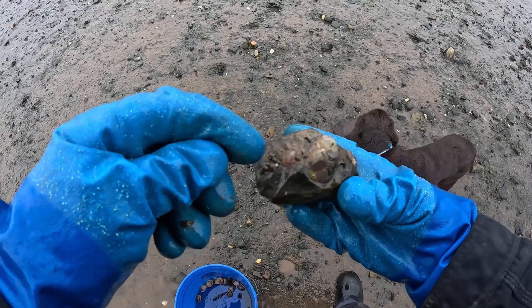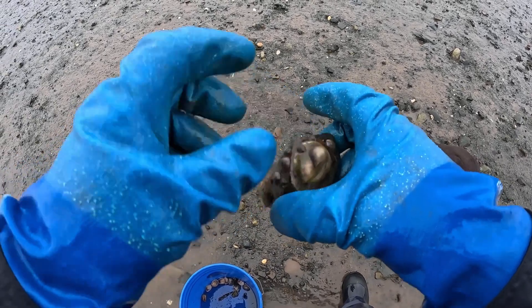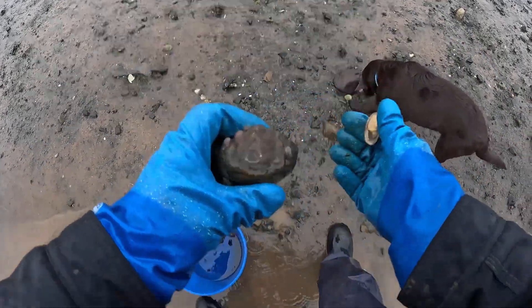Look at how many slipper shells are on this rock — one, two, three, four, five, six, seven, eight, ten, eleven, twelve — twelve slipper shells on one stone.